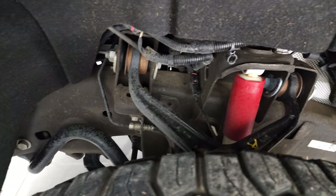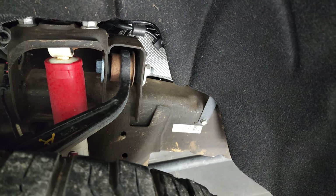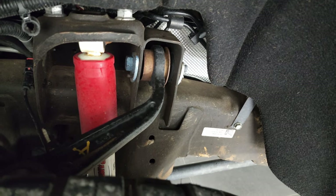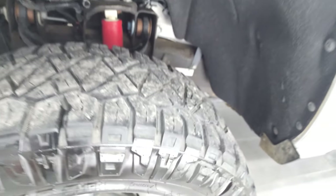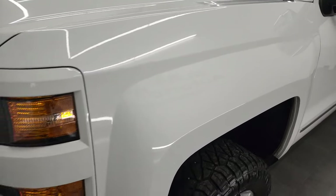Frame and underbody is in excellent shape. This truck came from Texas so frame and underbody is going to be really nice. You can see it does have the Rancho shocks, which means it has the Z71 off-road suspension package.